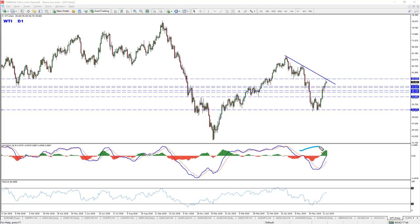Furthermore, hidden divergence — bearish hidden divergence — a very good one, is right here as well. And that's just the daily chart.